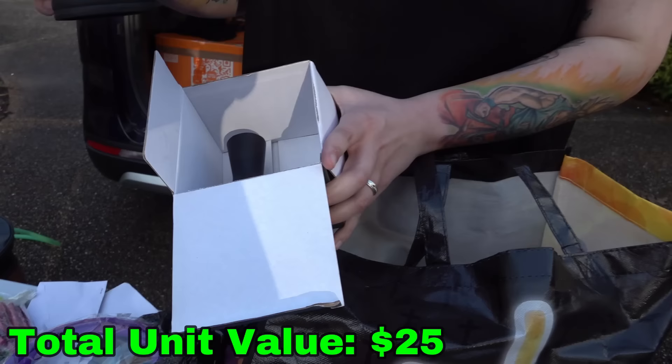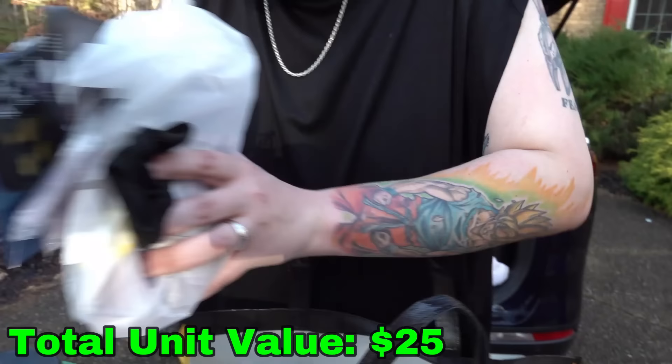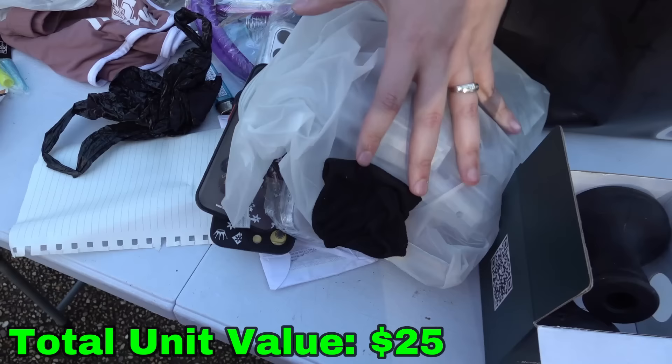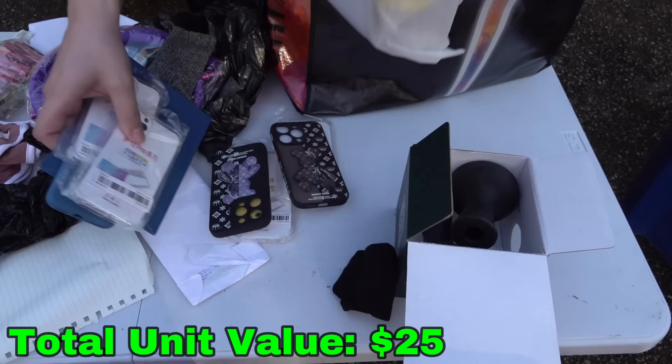What the heck with all these phone cases — look at this, holy crap. They have like 40 phone cases. Louis Vuitton phone cases and just iPhone 12. This whole bag here is full of nothing but phone cases. There's probably 15 to 20 in there. Even if they're worth a dollar a piece, that's at least 20 bucks right here.